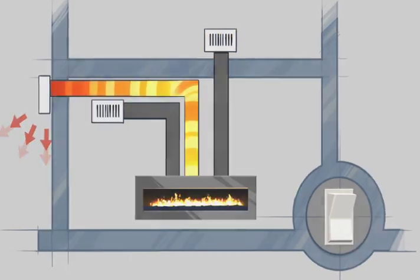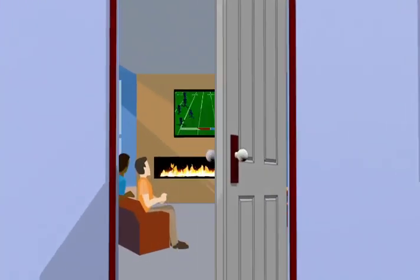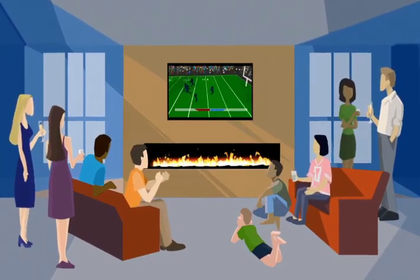Now you can enjoy your fireplace with no limitations. Install it anywhere, finish it any way, and use it anytime.